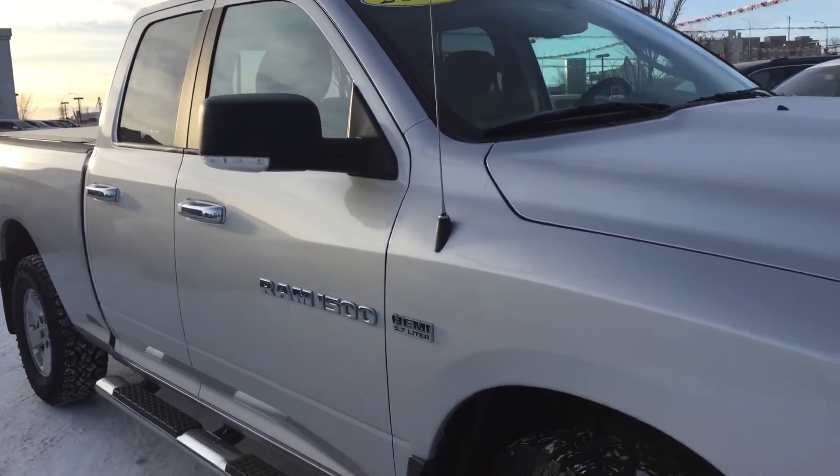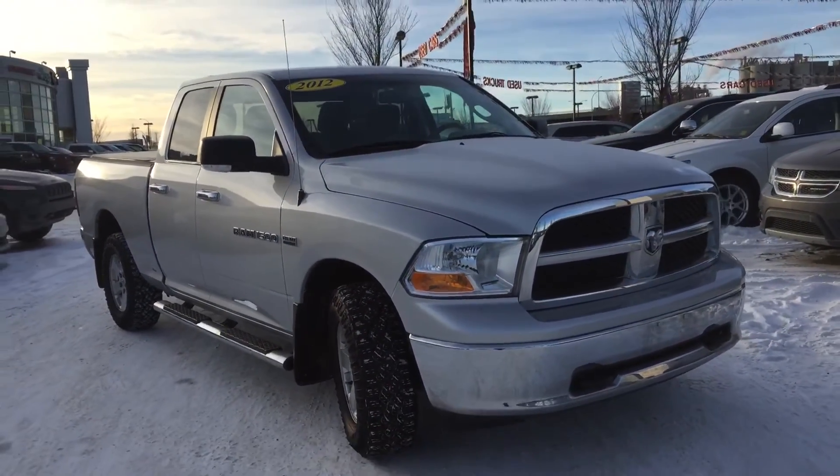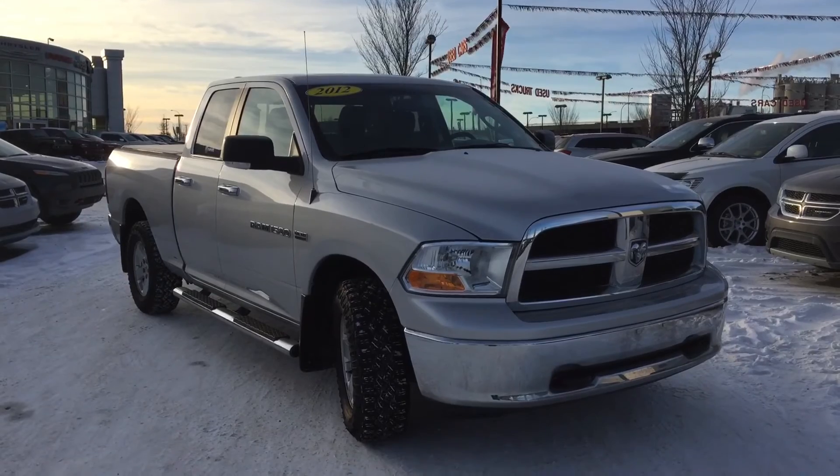Thanks for taking a walk around this 2012 Ram 1500 with me today. To book that test drive, you can call or click. We're on the corner of 156th Street and the Yellowhead Trail. Hope to see you soon.